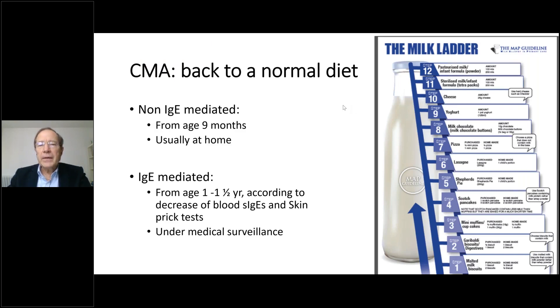When the child grows up, they may grow out of cow's milk allergy. The evolution differs depending on whether the allergy is non-IgE or IgE mediated. Non-IgE-mediated allergy most often resolves by nine months to one year, and reintroduction can be done at home due to the absence of anaphylactic shock risk. IgE-mediated allergy may last until one, one and a half, sometimes two or three years. It can be monitored by tracking blood-specific IgE and skin prick tests, with milk reintroduction done under medical supervision.